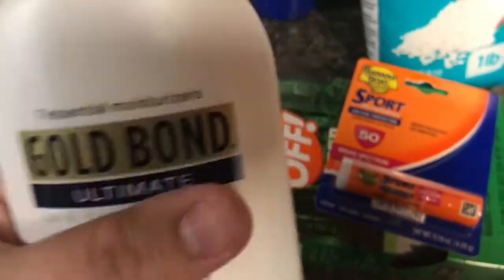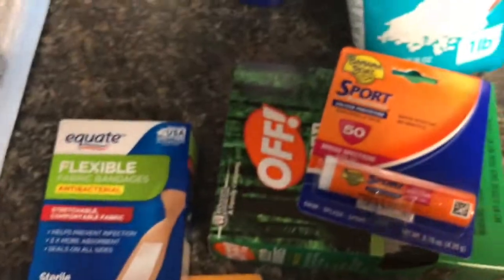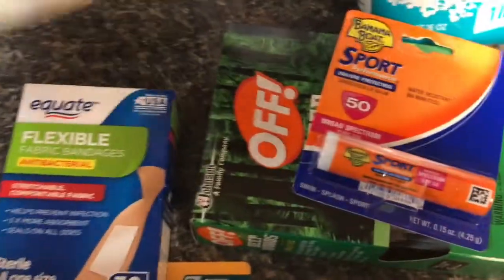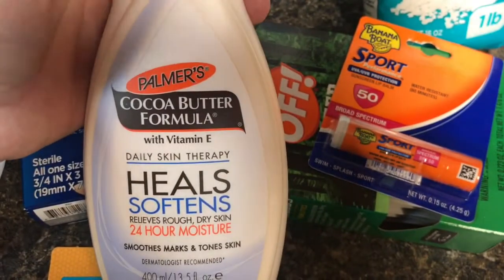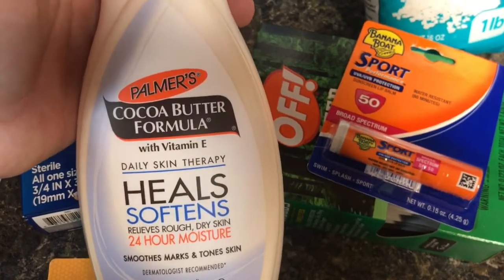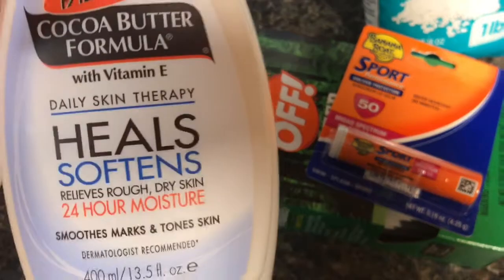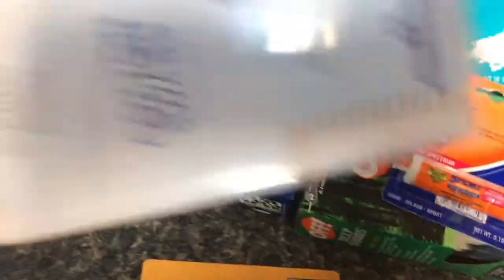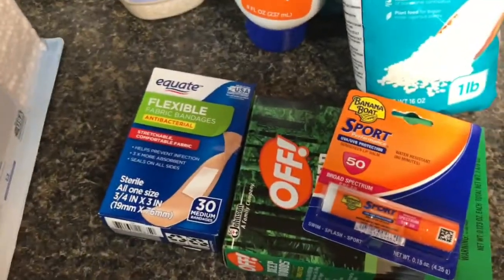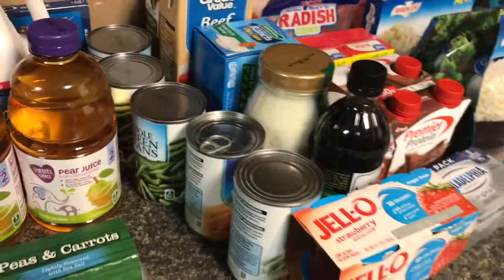And then some lotion. Nash does have eczema, so I actually got this gold bond for me, but I'll probably use it on him too depending on what we need. This is what I like using on him — I feel like we get the best results using the Palmer's Cocoa Butter Formula, and of course he smells like a little cookie afterwards. And then just some cotton swabs. So that is it for my grocery haul today.